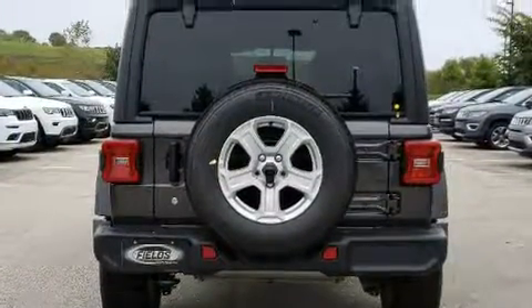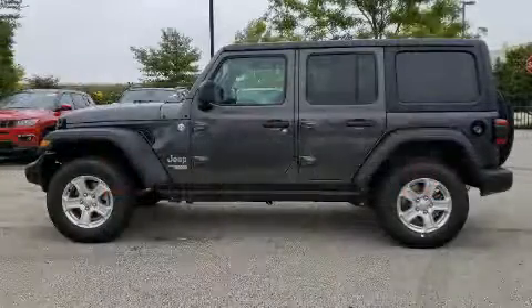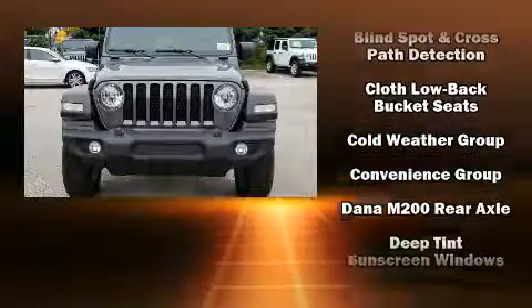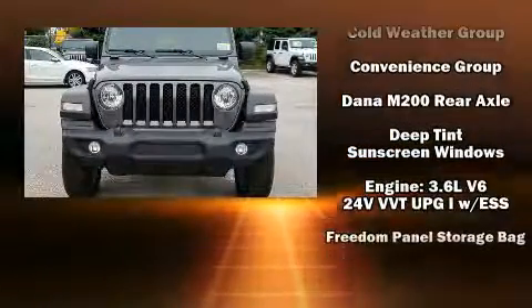Like heated seats, one-touch window functionality, a tachometer, a trip computer, fully automatic headlights, skid plates, blind spot sensor, and remote keyless entry.